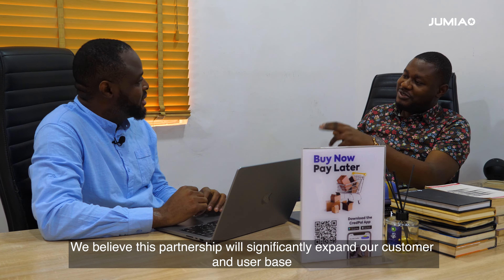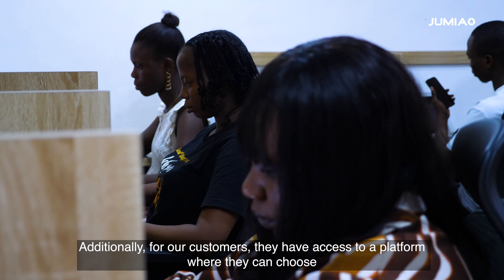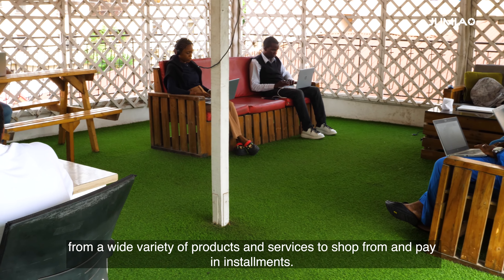We believe this partnership will expand our customer base and user base significantly by giving us access to millions of customers shopping on Jumia. And also for customers, they have access to a platform where they can choose from a wide variety of products and services to shop from and pay in installments.